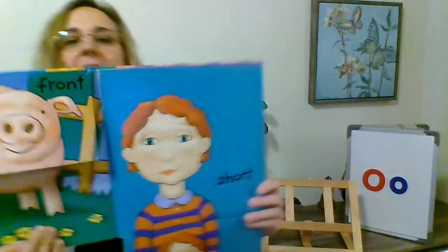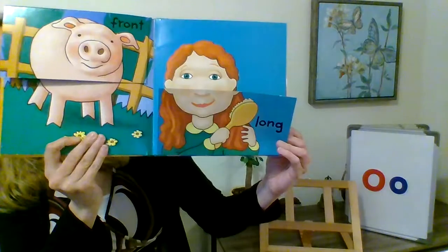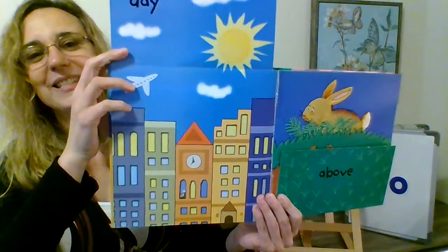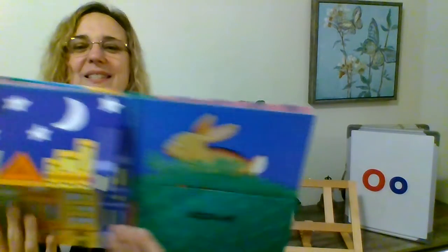Long — her hair is long. And her hair is short. Long and short — those are opposites. Here it's night, and here it's day. Night and day — those are opposites.